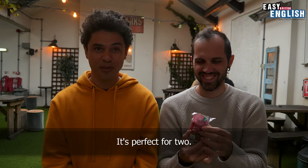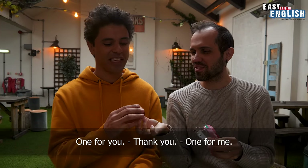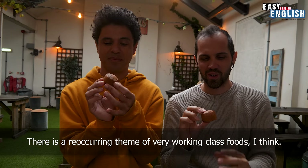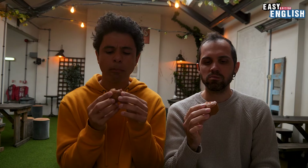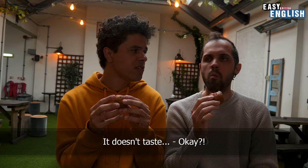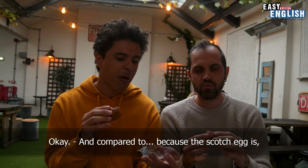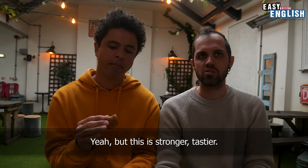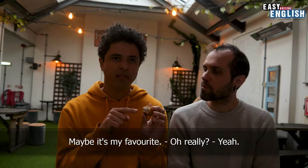One for you, one for me. There is a recurring theme of very working class foods. It doesn't taste. Compared to the Scotch egg, which is maybe something similar — this is stronger, tastier. I like this one. Maybe it's my favourite.